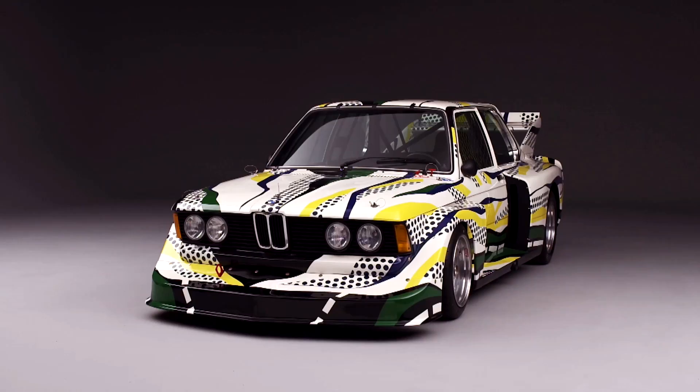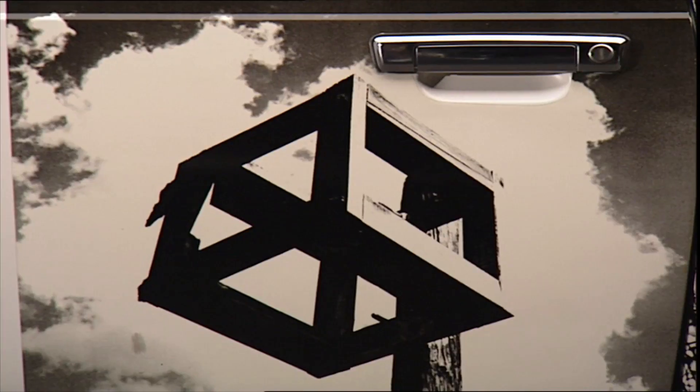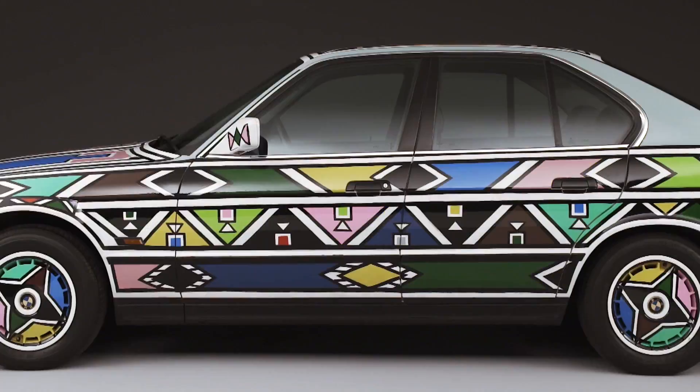Based on the latest BMWs, art cars have been created by artists around the world since 1975. Over the years, the wheeled works of art have given expression to various motifs and cultures.